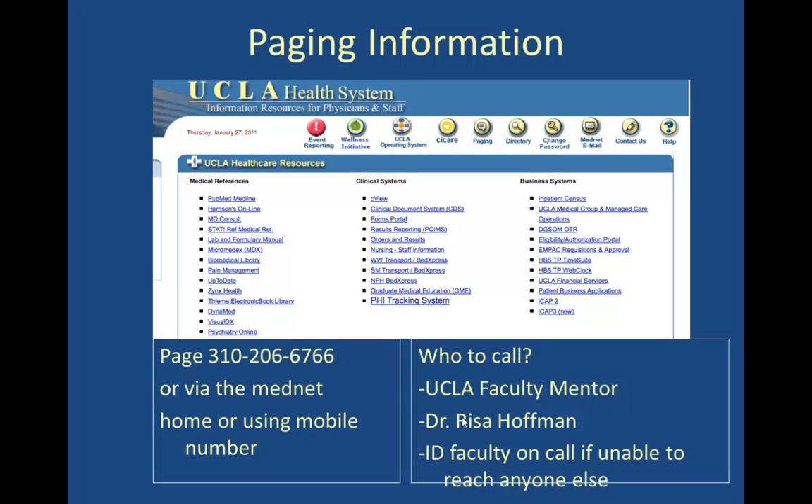From our standpoint as faculty, we really want to know about these exposures, support you, and help you make good decisions. The UCLA home page has a paging button, and you can also call by phone. Whether you reach your UCLA faculty mentor or me directly by pager, infectious disease faculty are on call at both Reagan and Santa Monica hospitals and are another resource if your faculty member is unavailable.